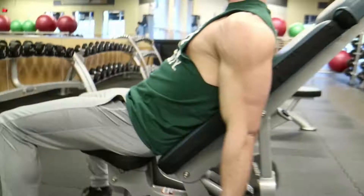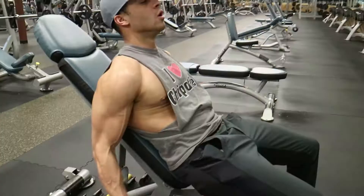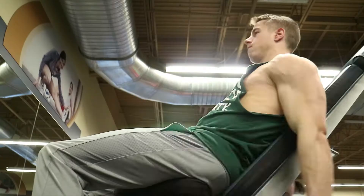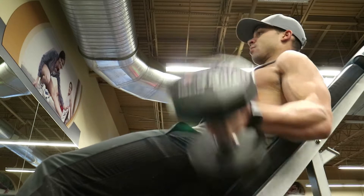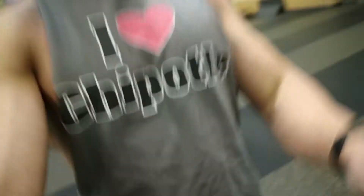First up is incline curls. We're going to be switching off from bicep to tricep to bicep to tricep. So up next after biceps is tricep pushouts.